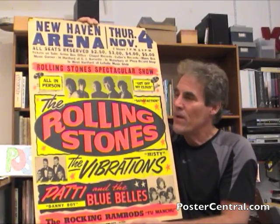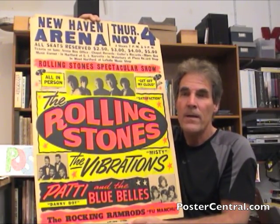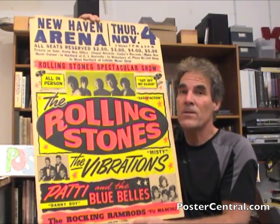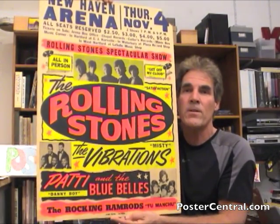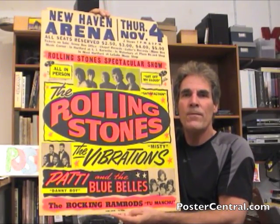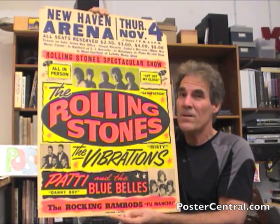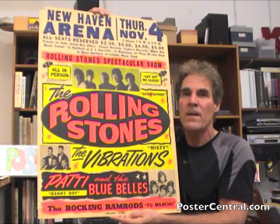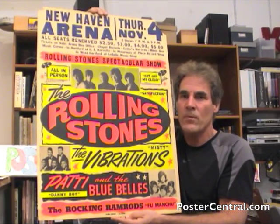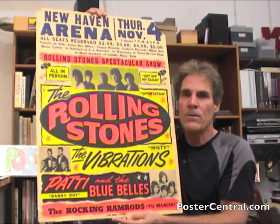This is my favorite Stones concert poster in their entire 50-year career. And that's really saying something — a lot of good artists have been involved in making great Stones posters. But this one was from the young, naive, and innocent days of cardboard boxing-style posters, where not too much attention was paid to the design, certainly not when compared to the 70s or 80s. But this is just a great day-glow layout that I absolutely love.